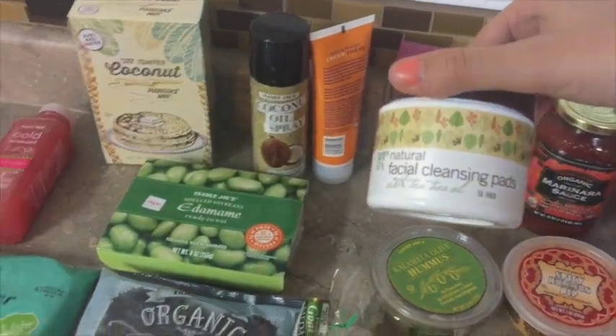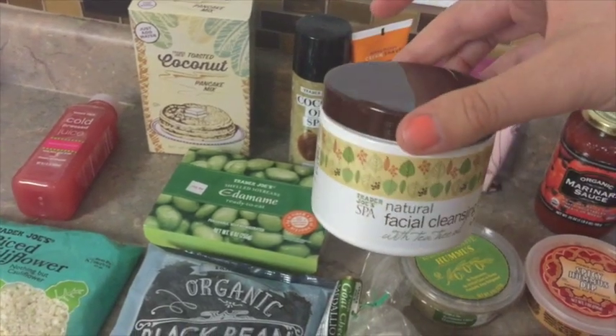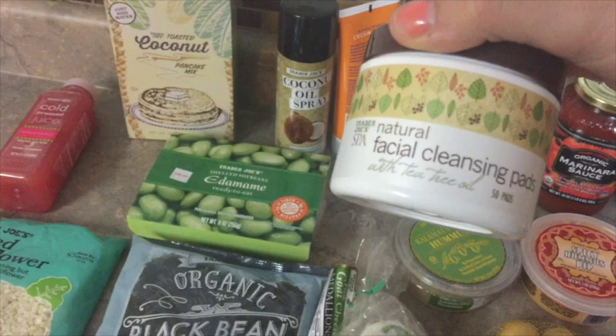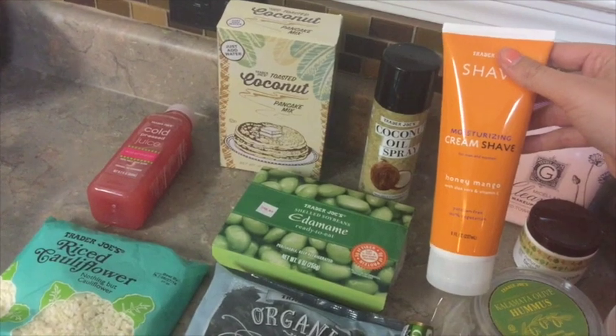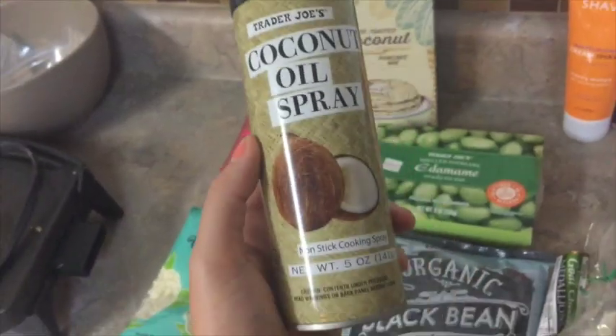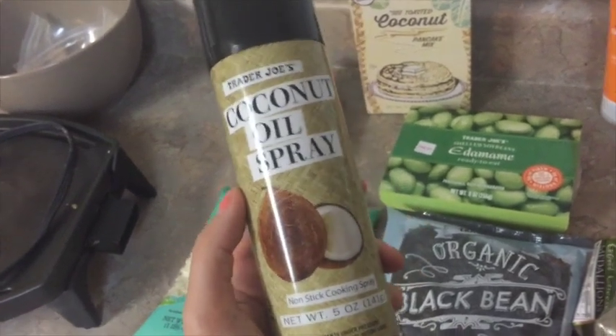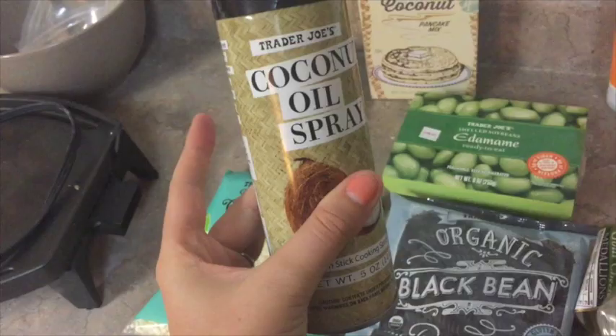Brittany here on YouTube had actually recommended this and sent it my way in a box — we traded boxes — and I really love it, it's got tea tree oil in it and felt really nice. I also got the shave cream — love this, it's like three dollars. And last but not least, this coconut oil spray — I'm actually going to use this for the ends of my hair to moisturize them.